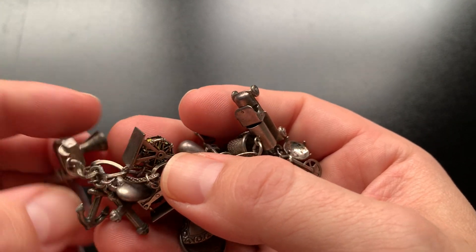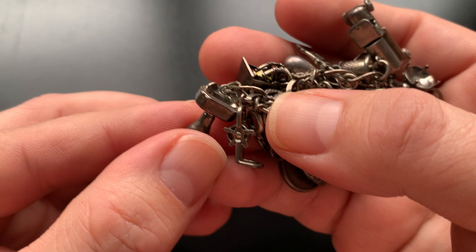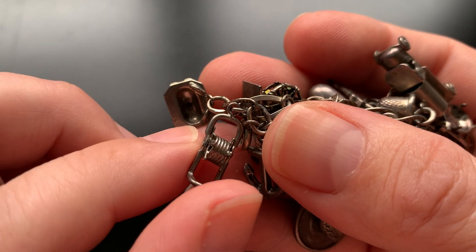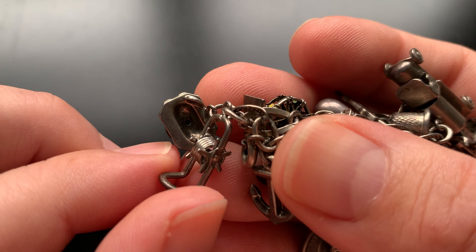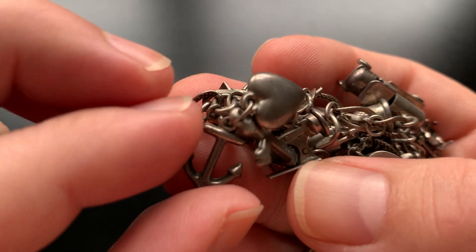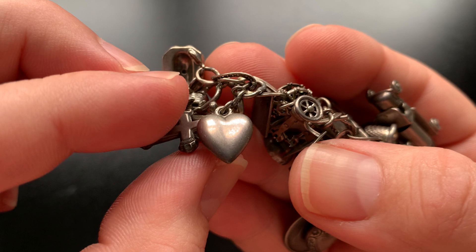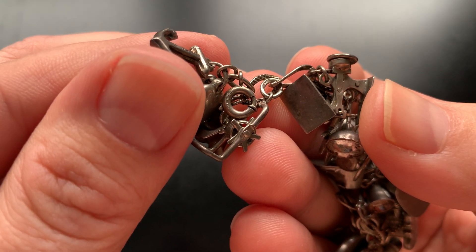If you hear the cats going crazy, just disregard. First thing we got here is like a lavatory — not a kitchen sink but a lavatory. Here is like a hose reel, maybe for a garden hose. There's an anchor. There's a cross — marked Sterling. There's a heart. And I guess the clasp — Sterling.